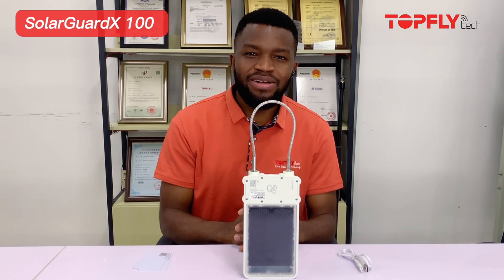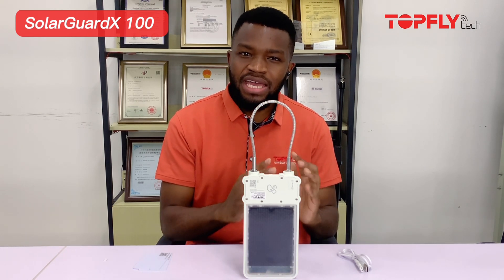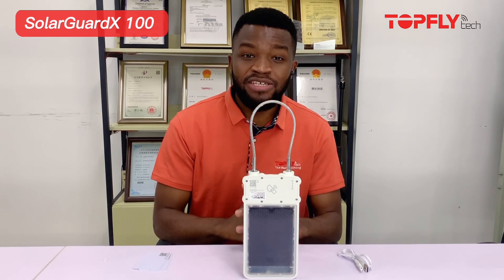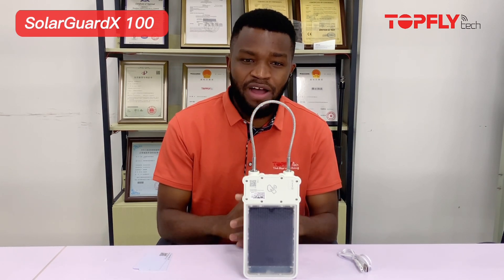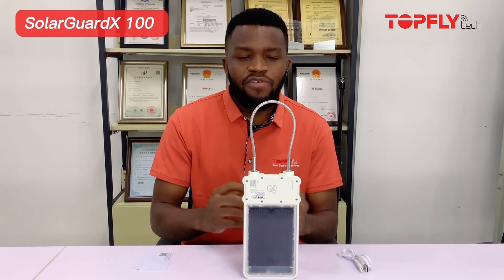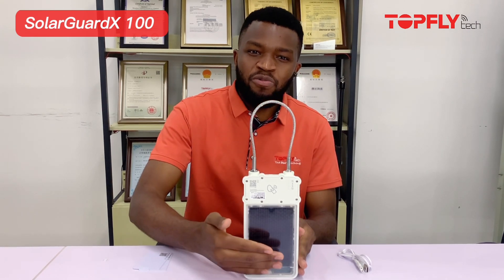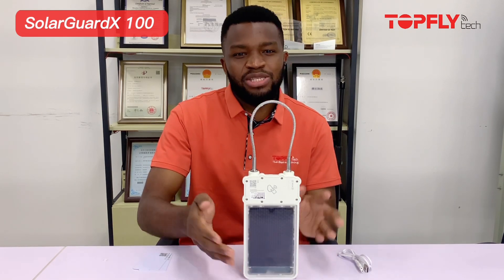I am so excited about this device for many reasons. There are a lot of e-locks out there, there are a lot of trackers out there, but this particular device gives you a lot of applications all in one. First of all, our unit is the only GPS e-lock equipped with a solar panel on the market.